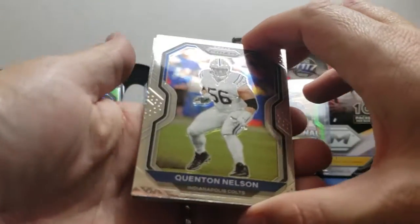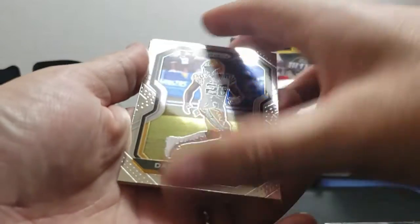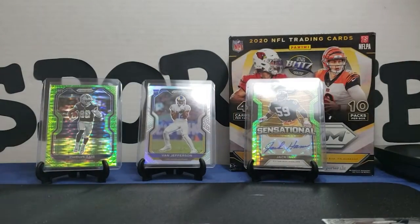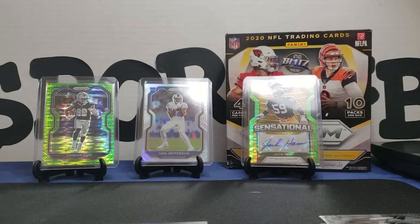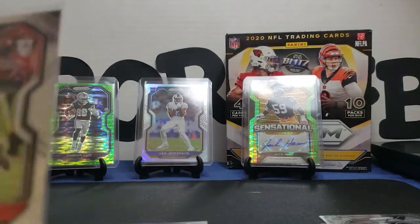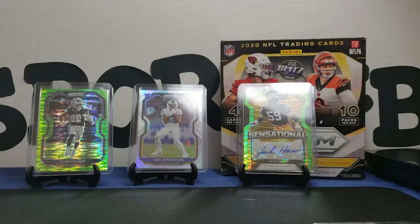Let's see what we got here. We got a Quentin Nelson — last pack, maybe we get that last pack luck. Sean Lee — go Cowboys. Darnell Savage Jr., and our last card of this pack opening is going to be a Joe Burrow! Oh, I love it so much. Joey B — that one looks like it's centered nice too.